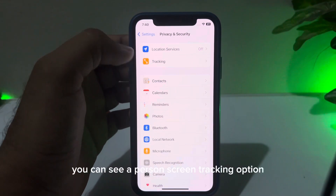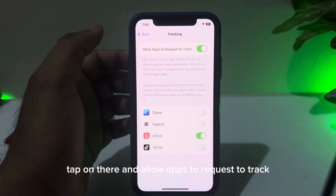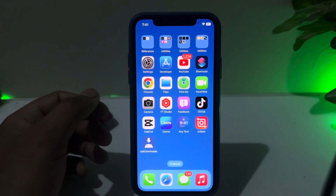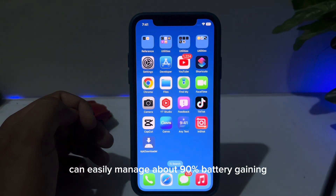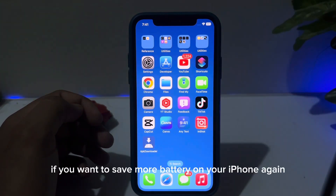Also in that section, scroll down and you'll see the Tracking option. Tap on that and turn off 'Allow Apps to Request to Track.' By doing these two simple settings, you can easily manage about 90% of the battery draining issue on your iPhone.